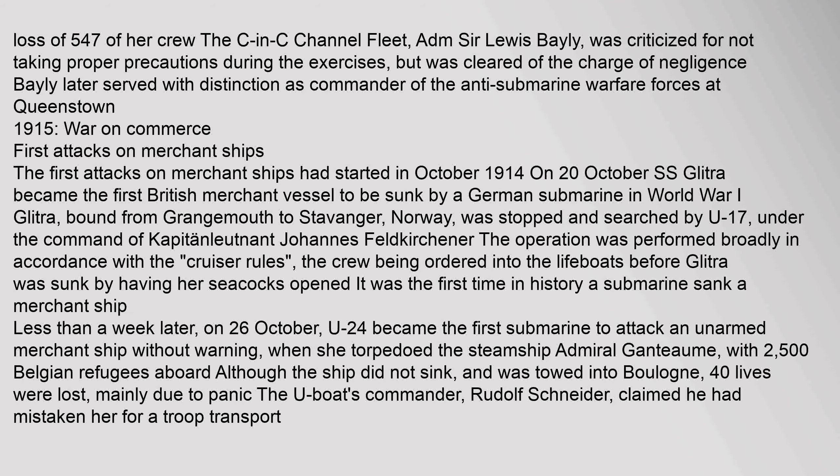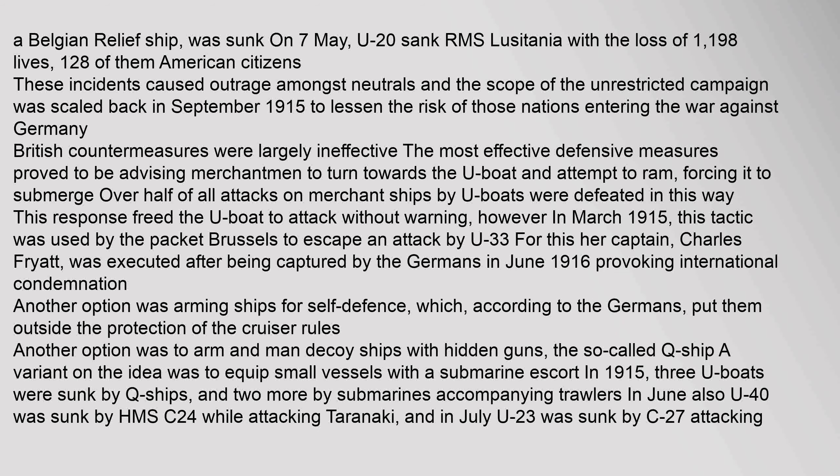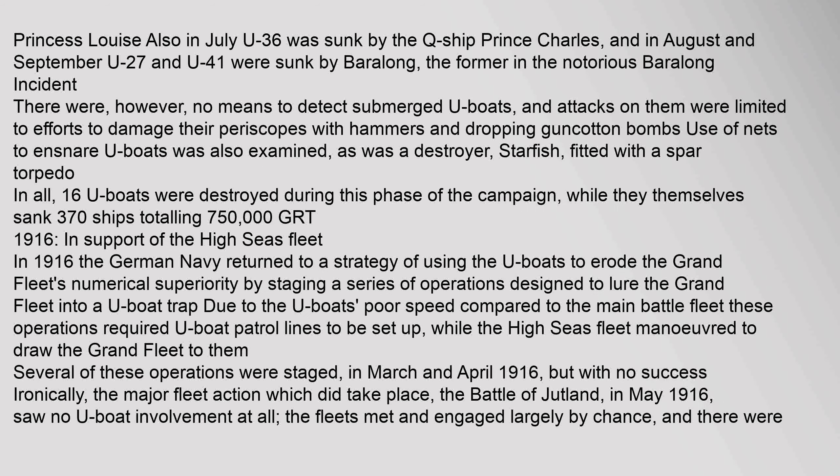1915 War on Commerce: The first attacks on merchant ships had started in October 1914. On 30 January 1915, U-20, commanded by Kapitänleutnant Otto Dröscher, torpedoed and sank the steamer SS Tokomaru. A Belgian relief ship was sunk on 7 May. U-20 sank RMS Lusitania. Also in July, U-36 was sunk by the Q-ship Prince Charles, and in August and September U-27 and U-41 were sunk by Baralong in the notorious Baralong incident. There were, however, no means to detect submerged U-boats, and attacks on them were limited to efforts to damage their periscopes with hammers and dropping guncotton bombs. Use of nets to ensnare U-boats was also examined. In all, 16 U-boats were destroyed during this phase of the campaign, while they themselves sank 370 ships totalling 750,000 tons.